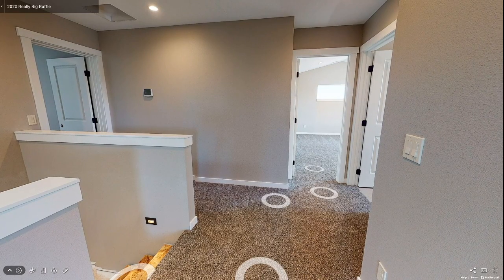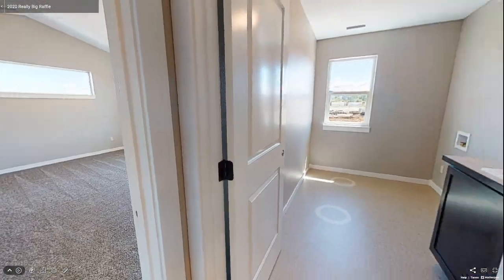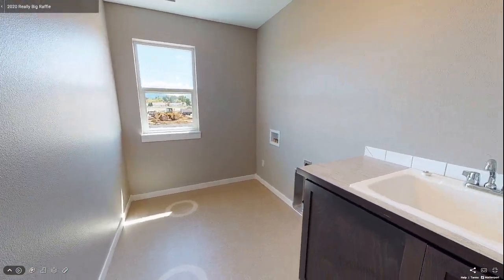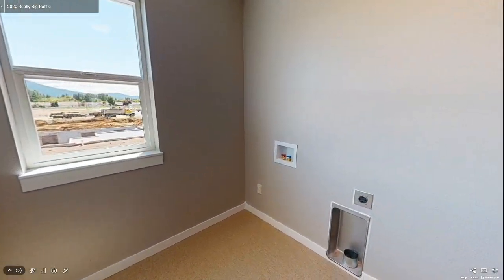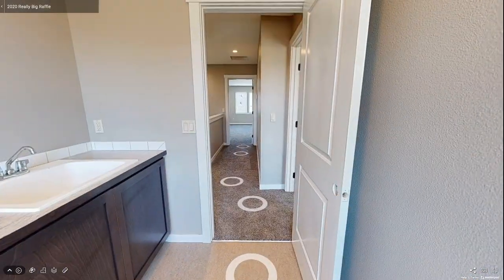The next door in the hall leads you to a nicely sized laundry room. This space has a window that lets in an abundance of light, with hookups available for a washer and dryer and a large cabinet with a deep laundry sink for those messier projects.